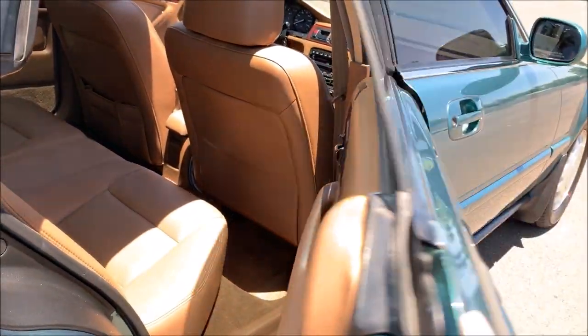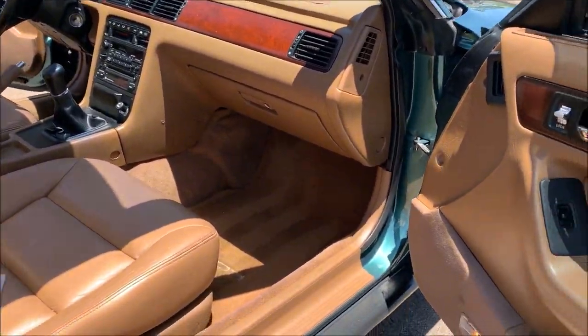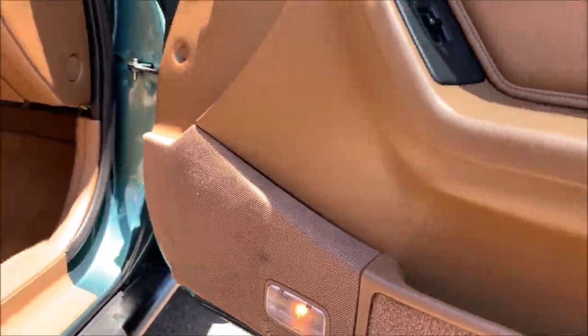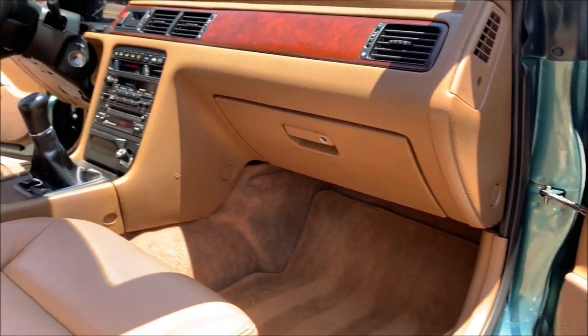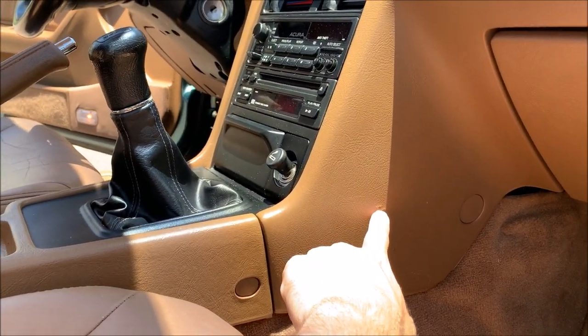Rear seat - not much else to talk about there. Up front again, there's a little bit of tearing down here on the speaker fabric. It looks like a small rip right here on the center console.